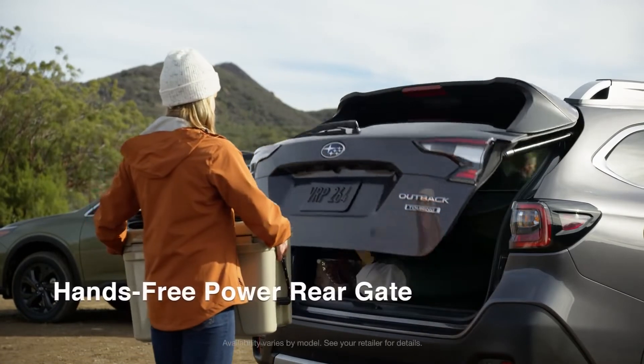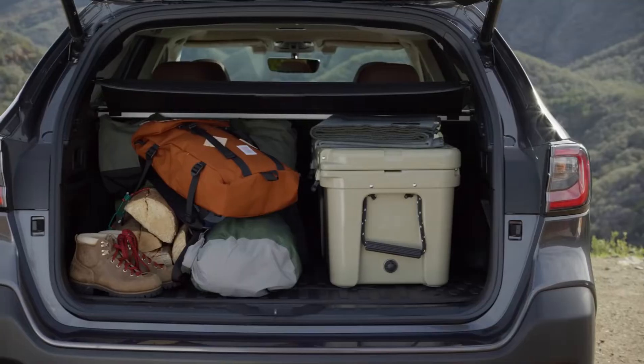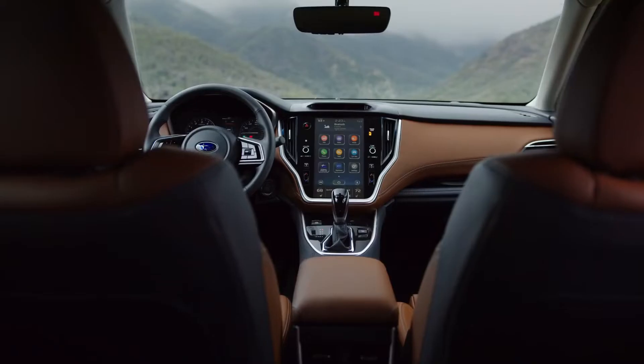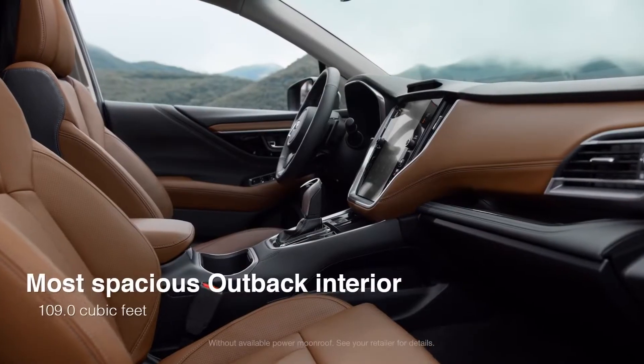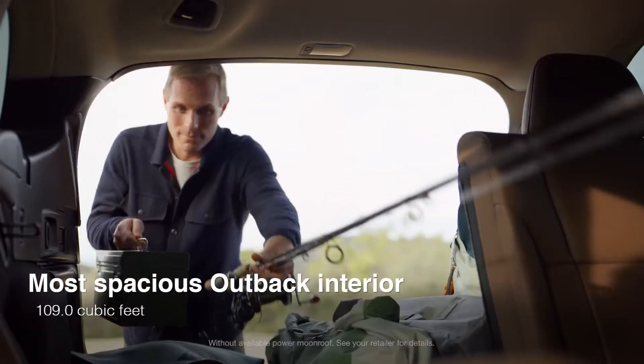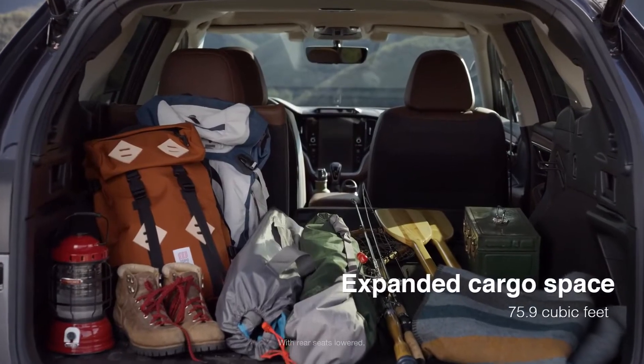Packing up is simple, which makes it that much easier to be constantly on the move like we are. With plenty of room for all kinds of adventures, the Outback has no problem fitting all your must-haves, and fun-to-haves too.